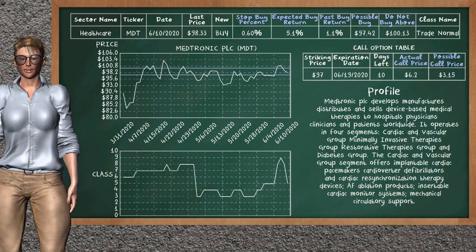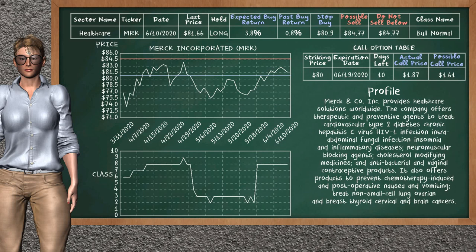On the call option table, Medtronic PLC has a striking price at $97.00. For this option, the actual call price is at $6.20. But we expect a possible call price at $3.15.